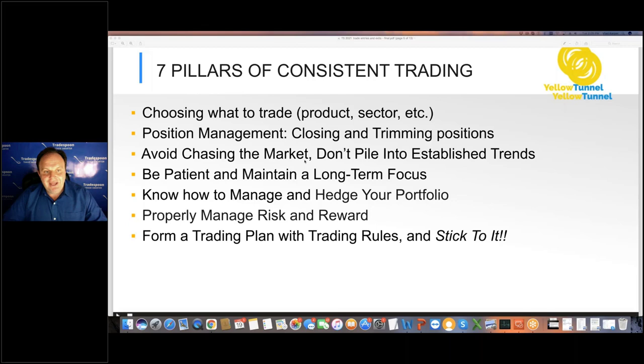Before we go over specific entry and exit points — whether it's the options market, futures market, or equity market — it's very important to talk about the trading plan and how to build one. These are the seven pillars of consistent trading that we built at Yellow Tunnel. The first and most important decision you'll make as a trader is how much cash you have. When I do live trading at Yellow Tunnel, I always have a certain amount of cash in my account. A combination of cash and position size will ultimately determine how much risk you can take as an investor.